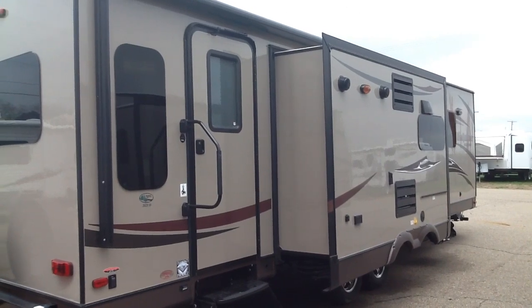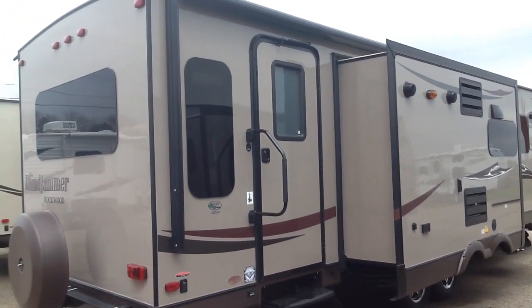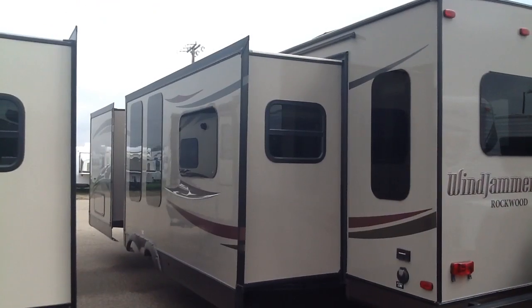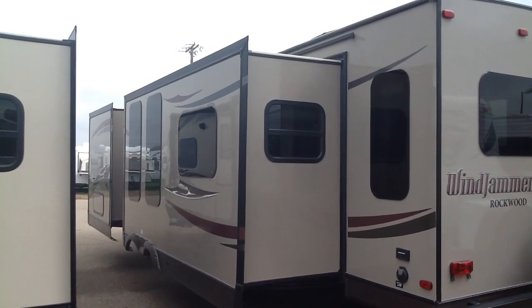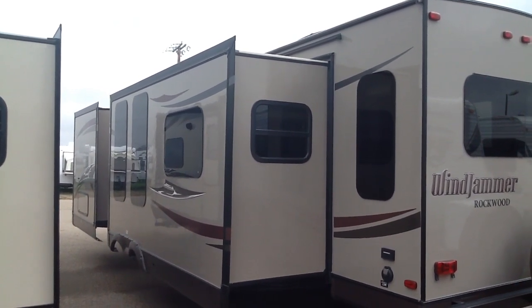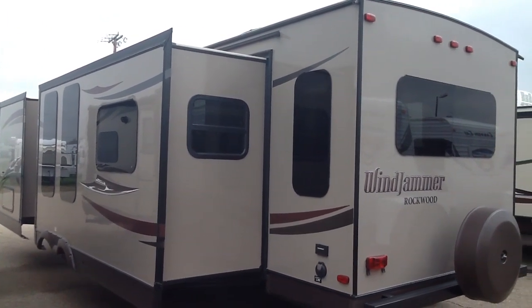The 3025 is a rear living room model. It has two entry doors and a nice big rear window. It's a triple slide model with a bedroom slide up front, a sofa dinette main slide, and a door side kitchen entertainment center slide.